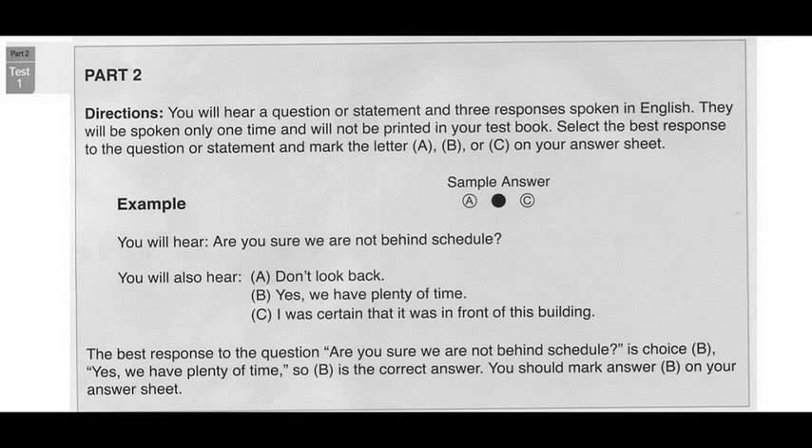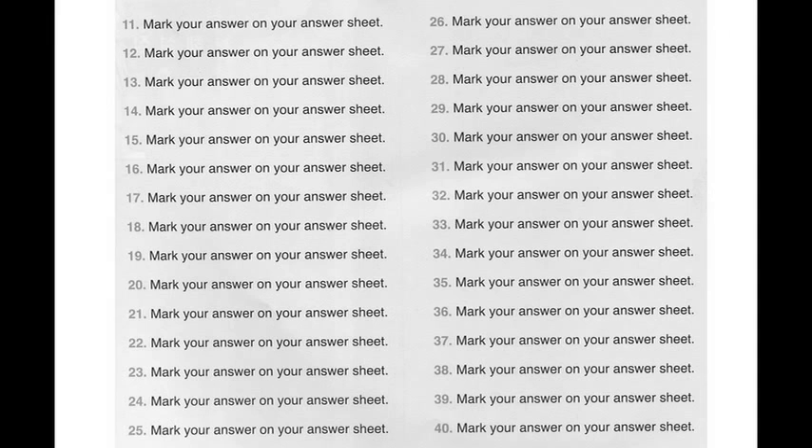Part 2, Practice Test 1. Number 11. Will there be enough room for all 70 guests? A. 72, to be exact. B. It will be a little tight, but I think so. C. It's the most people we've ever had.